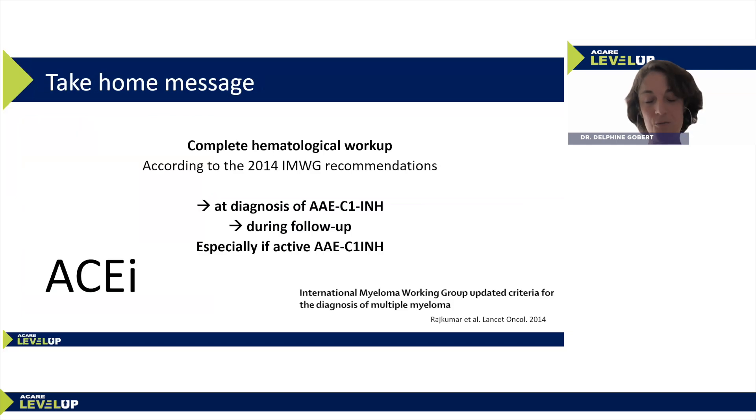It's important to make a clinical, imaging, and biological workup to search for lymphoma, lymphoproliferation, or monoclonal gammopathy at diagnosis and also during follow-up — especially if angioedema remains reactive — as the lymphoproliferation diagnosis can be very distant in time. As clinicians, we stress the importance of making these assessments in patients on ACE inhibitor treatment, because we need to stop that and search for the diagnosis in our older patients.